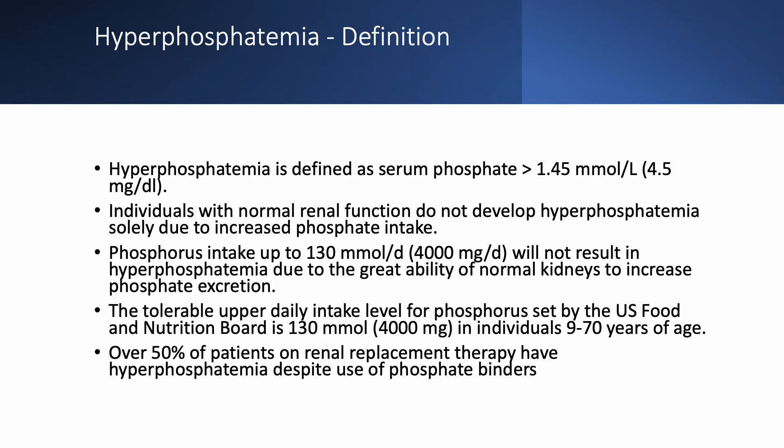The tolerable upper daily intake of phosphate set by the U.S. Food and Nutrition Board is 4 g per day for people aged 9 to 70 years — that's the upper limit. Most people will take less, depending on what they eat. If they're eating a lot of fast food or processed food, their phosphate intake is going to be up.